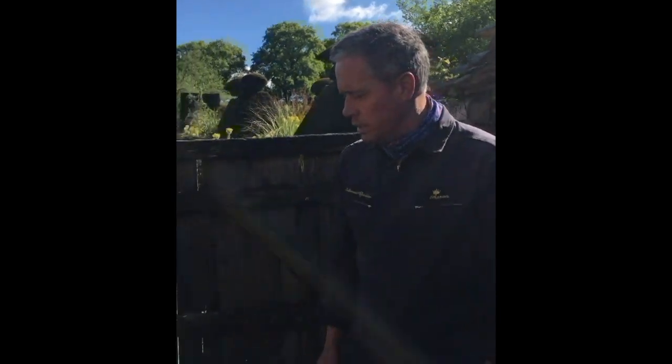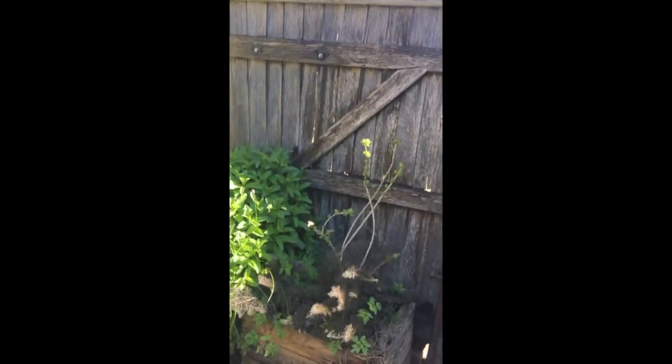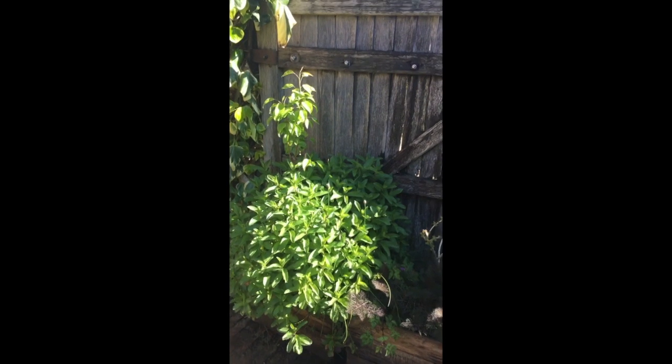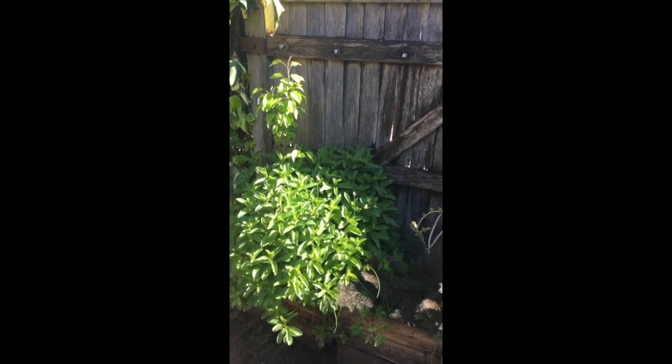First of all, I'm going to start with these old apple crates which we've got growing mint and lemon verbena in. In the middle of the mint there's a pear tree, which is great fun. I just have to make sure that when the mint is growing more vigorously than the pear, the pear still has a chance to get up through.